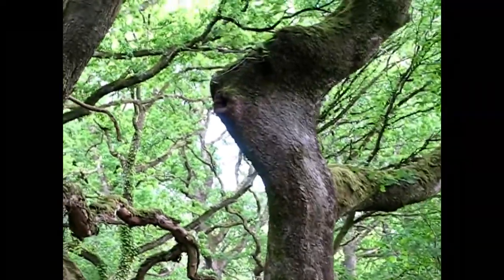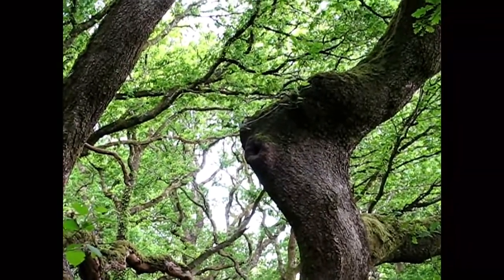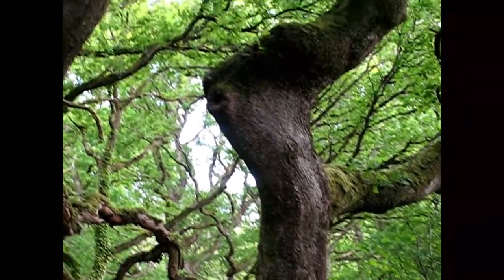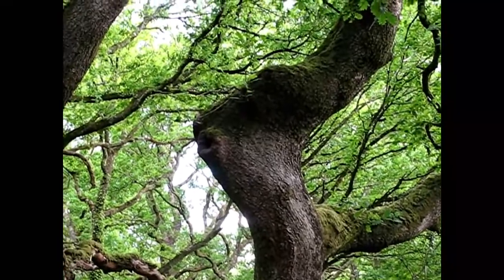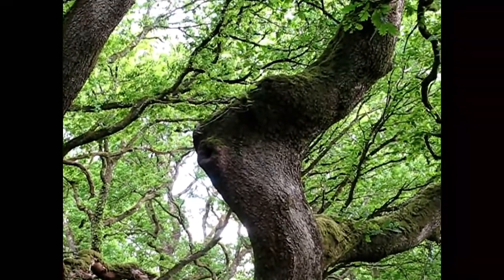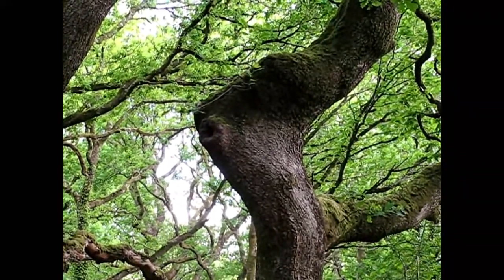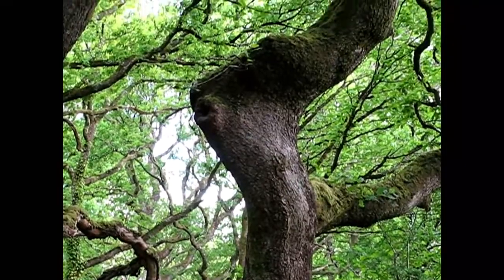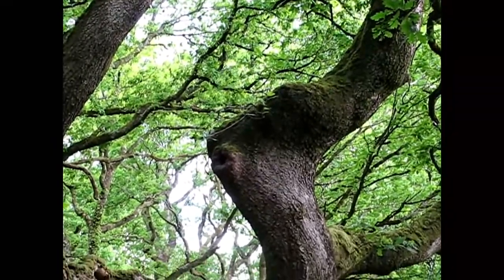Holes in trees like that one there are really very important places in the habitat. You'll get all sorts of creatures that go in there to hide, nest, shelter and roost. This wood is pretty good for various different species of bats. I'm just trying to see if those birds up in the canopy are in fact nuthatches - there are lots of blue tits, marsh tits and all sorts of other little things around at the moment. The other thing I'm particularly interested in is the dormouse - we know they like to use those holes in trees as well.